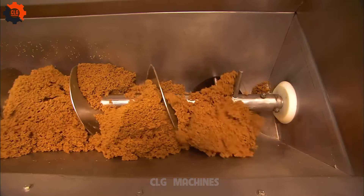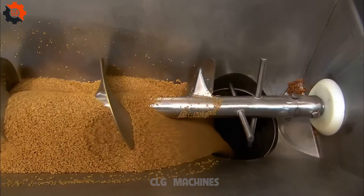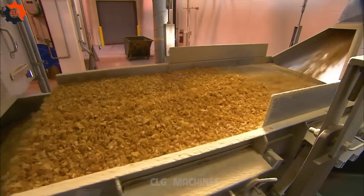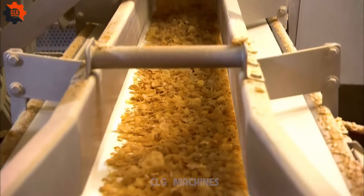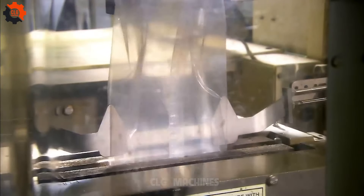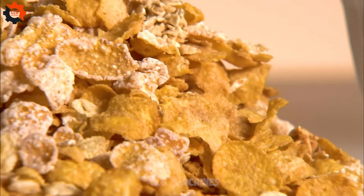Dive into the fascinating world of Frosted Cereal and discover how this breakfast champion is made. It's not just a bowl of cereal — it's a masterpiece of crunch and sweetness. The journey begins with wholesome grains which are cooked, shaped, and then whisked away on a conveyor belt, like a mini roller coaster ride heading straight to the frosting station. Here they get a sweet makeover — a glaze of sugary goodness that would make any sweet tooth swoon. Each piece gets coated perfectly, ensuring every bite is a delightful mix of texture and taste. So next time you're enjoying a bowl of Frosted Cereal, remember it's not just breakfast — it's a crunchy, sweet start to your day!